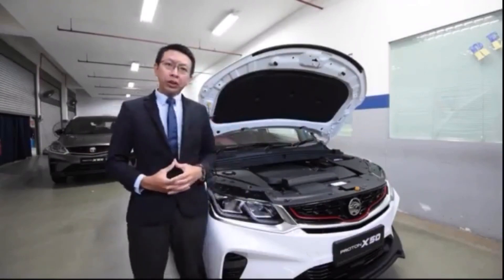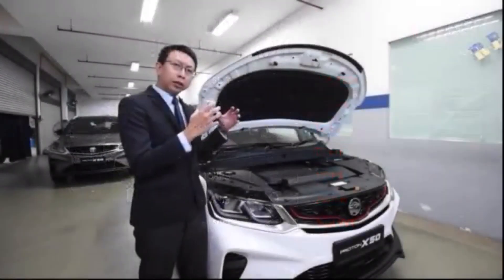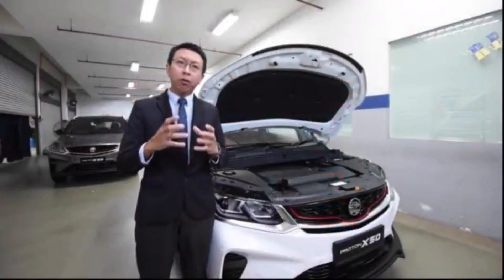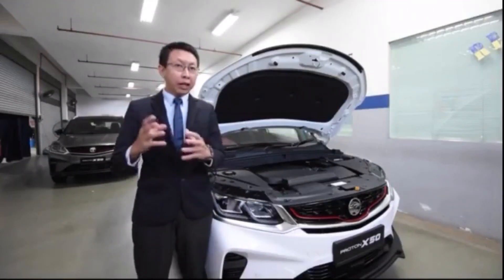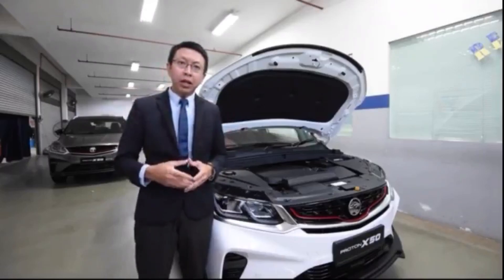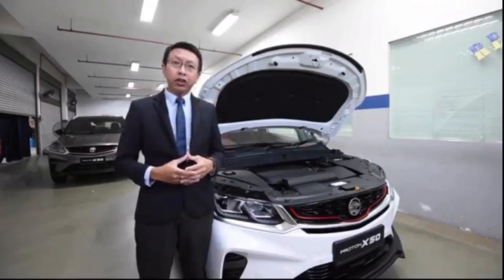The engine used in the X50 comes in two different variants. One is the 1.5 TGDI engine, also called the TD engine, where TD stands for turbocharged direct injection — meaning the petrol is directly injected into the combustion chamber, which is more efficient and more powerful. The other is the 1.5T engine, which is a 1.5 turbo without direct injection, where the fuel is injected conventionally — in the path before the intake valve.